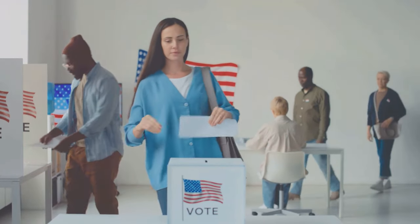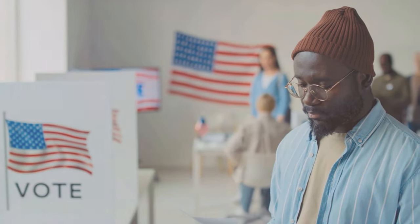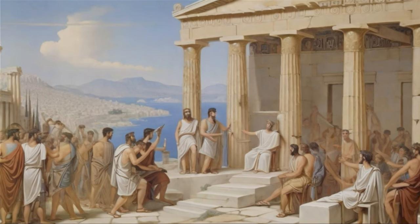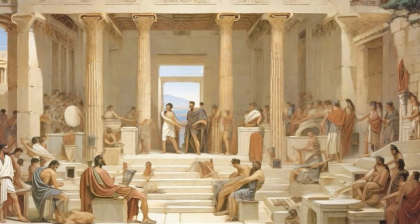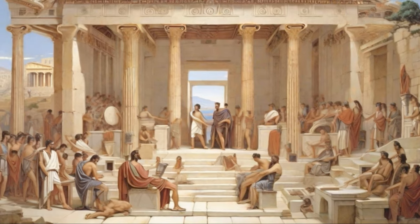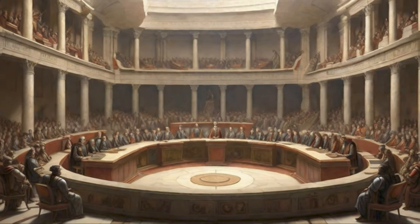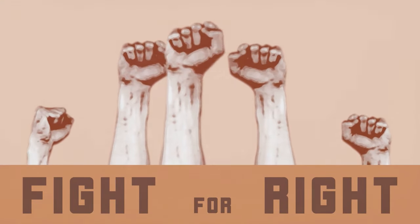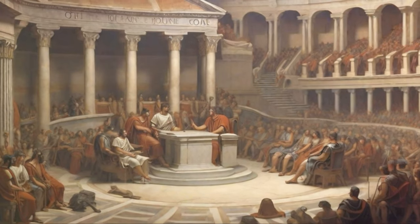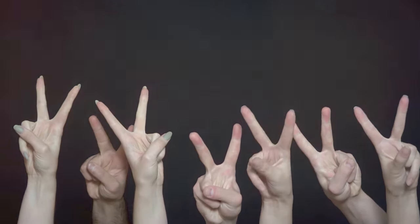These early democracies weren't flawless. Only a handful of free, grown-up men were deemed citizens with the right to participate — women, slaves, and outsiders were mostly sidelined. But even with these flaws, the city-states of Athens and the Roman Republic proved that a system where everyday citizens held the reins wasn't just a pipe dream, but could actually work. They made it clear that governance could be rooted in agreement and discussion, not force or manipulation. This is democracy — a seismic shift in human governance, a system spotlighting people power that has left its mark on societies worldwide. It's been a wild ride, but it's been worth it.